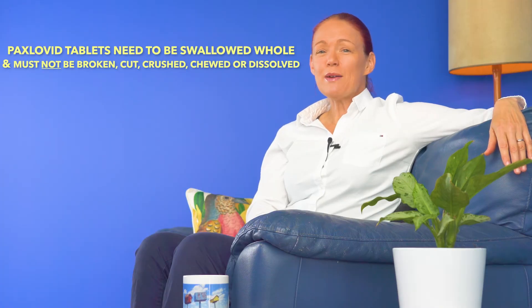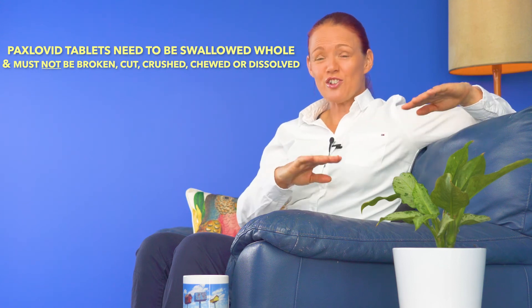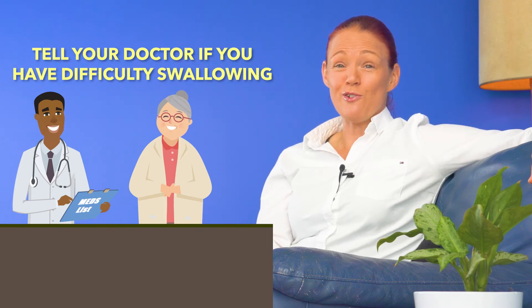Top tip number five. When I mentioned earlier that Paxlovid tablets need to be swallowed whole, that means the tablets must not be broken, not crushed, not chewed and not dissolved. So if you have any trouble swallowing, tell your doctor immediately so they can help figure out whether Paxlovid may be suitable for you or not.